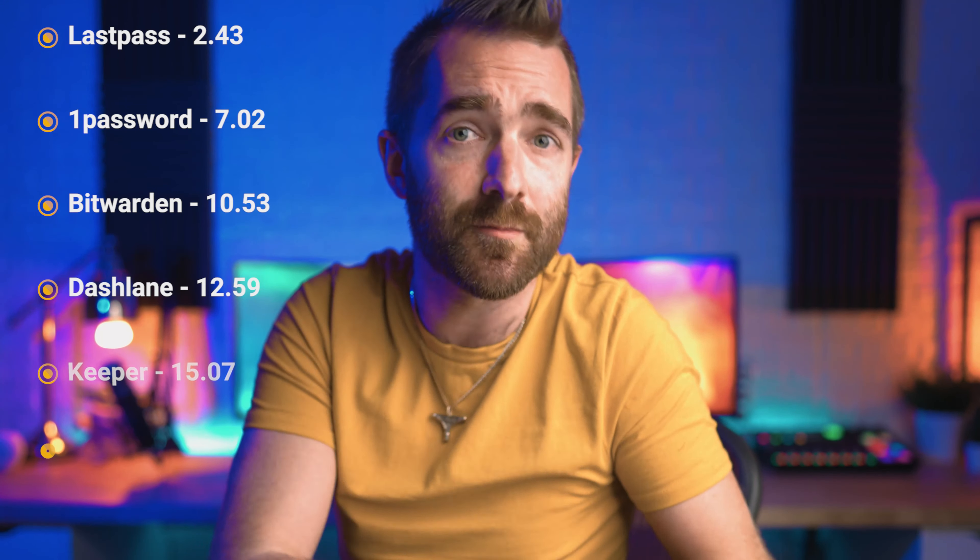Now there are a ton of options when it comes to password managers — it can be completely overwhelming and hard to know where to start. In this video I'm going to run through my top five picks, covering all their strengths and weaknesses to help you decide which is best for you. Make sure to stick around until the end, as I'll also briefly run through some of the other password manager options to cover those off too.